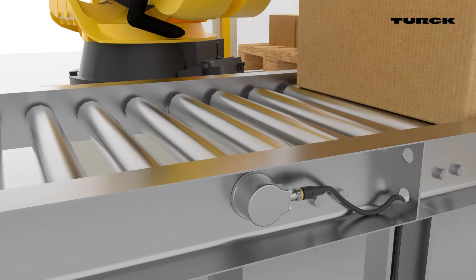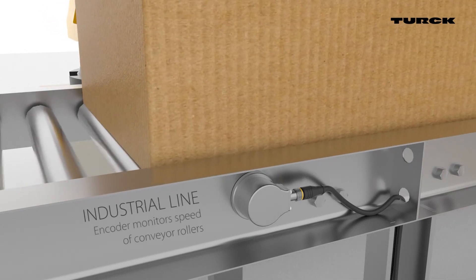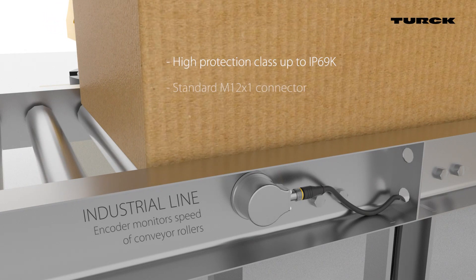A robust industrial line encoder monitors the speed of conveyor rollers. It can be easily mounted on the outside of the conveyor.